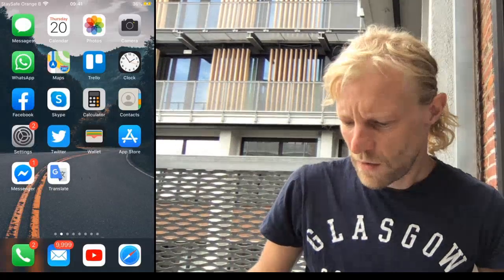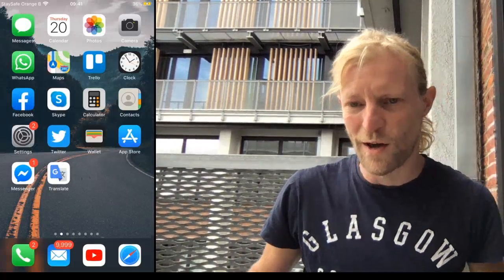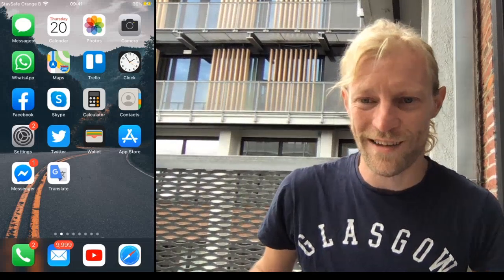Hi guys, how you doing? I just wanted to talk about QR check-in, contact tracing and stuff.